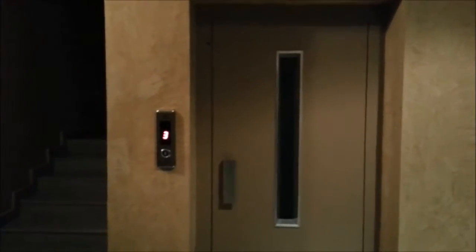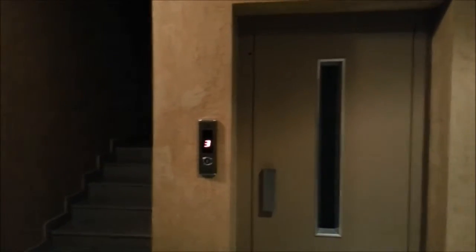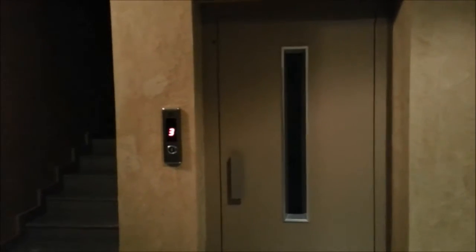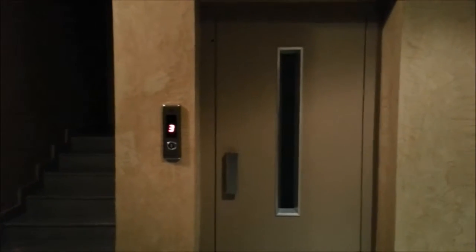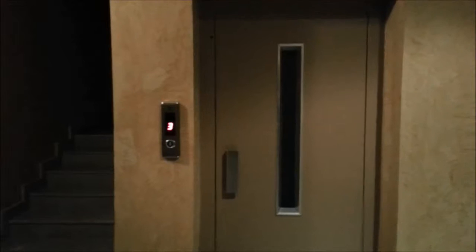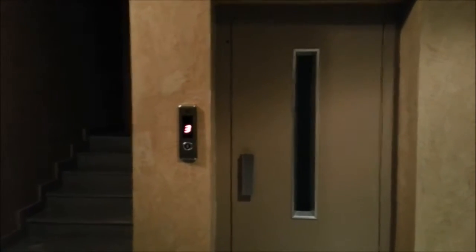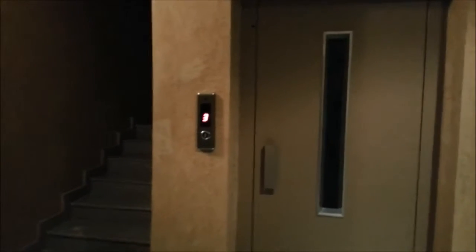We are on the third floor of this building. This is a brand new building — they just started renting it out and only a few apartments are still vacant here. This is really a good building; from the outside view also it's really good. One good thing I noted here is we have both side access — from the street, the front side has a door and the back side also has a door. And this is the lift service. We are on the third floor, so let's have a look at the apartment.